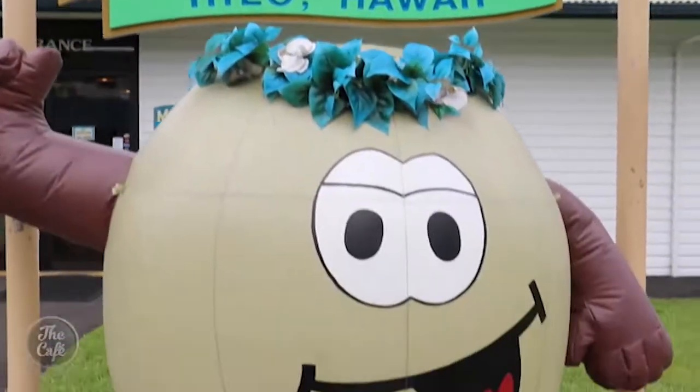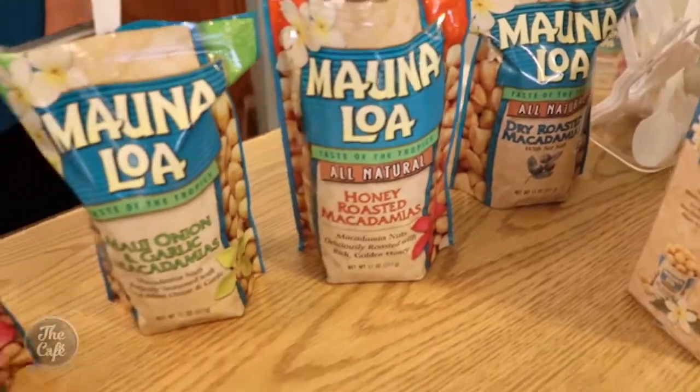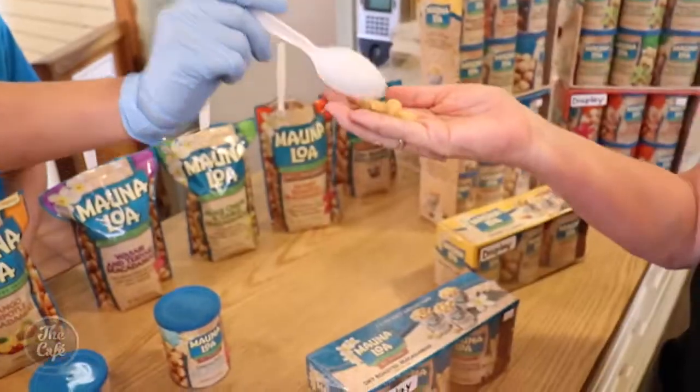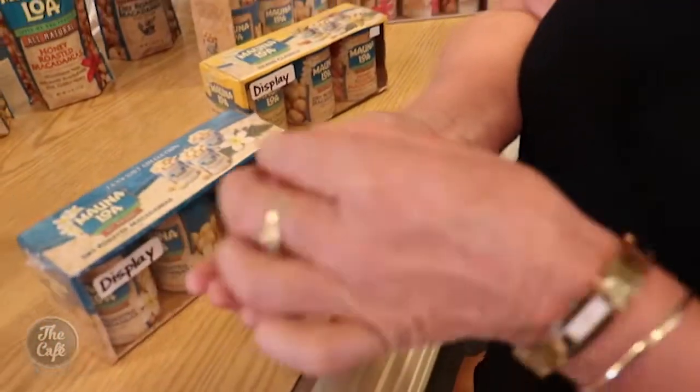Before visiting a macadamia nut farm. Most people are familiar with our chocolate-covered macadamia nuts and dry-roasted lightly salted ones, but we also have a honey roasted and Maui onion and garlic flavor, and a Kona coffee flavored macadamia nut. We really feel that we make the best macadamia nut product there is, and once you've tried it you'll probably agree.